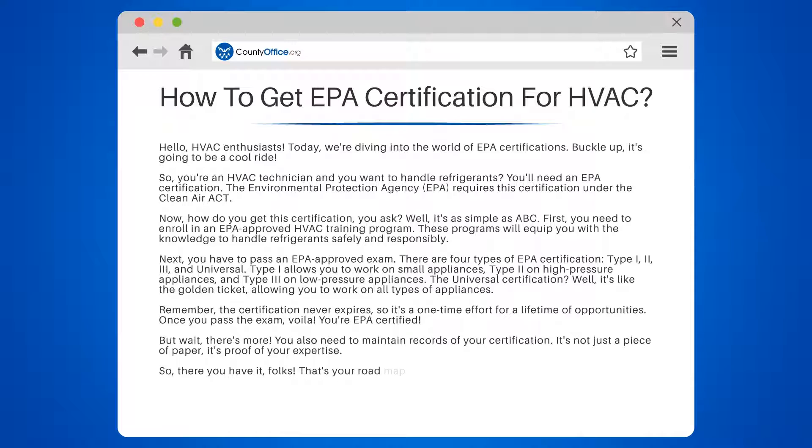So there you have it, folks. That's your roadmap to getting an EPA certification for HVAC. Now go forth and conquer the HVAC world.